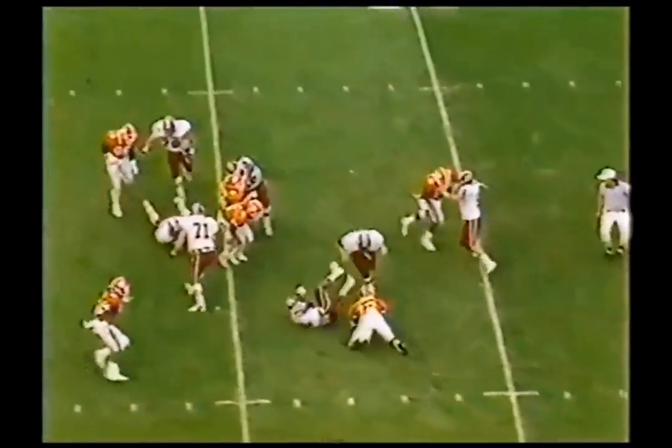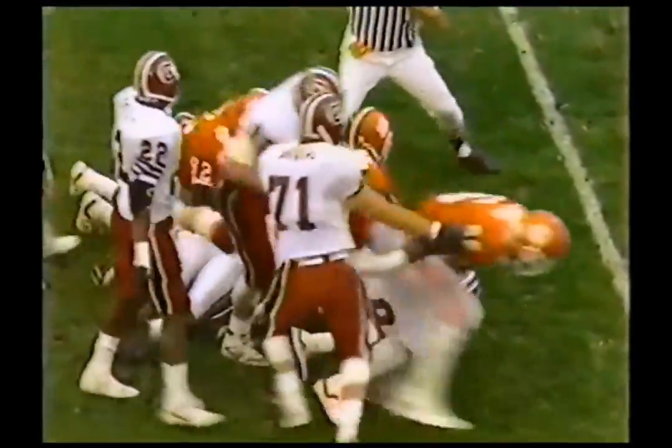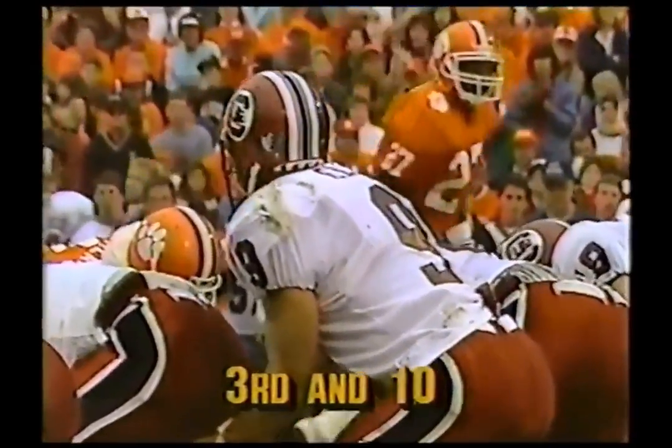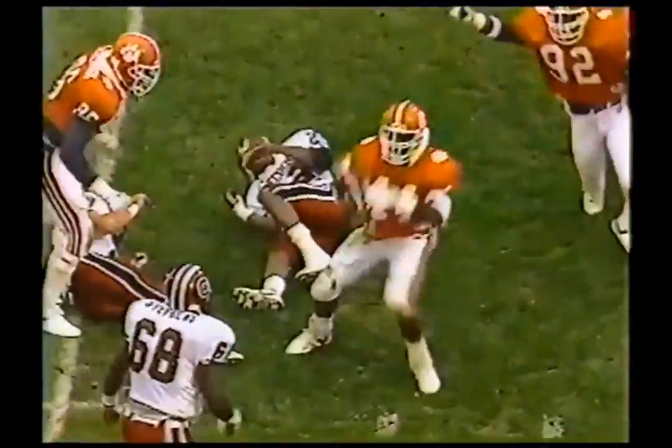Ellis to the air — and Hatcher has it. The ball is loose and Clemson has it. Crowd on its feet now — loose ball. Clemson has it. Kirkland picked it off in the air.